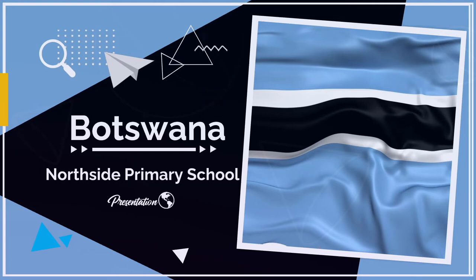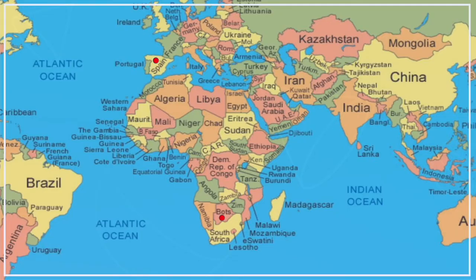Bienvenidos a Botswana. España y Botswana tienen una gran diferencia de la longitud de distancia de país a país.